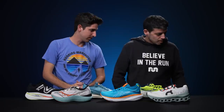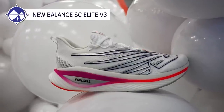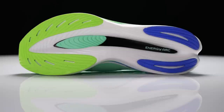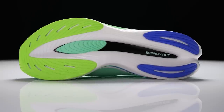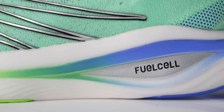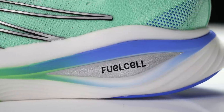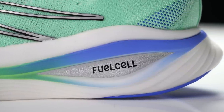Jarrett's race day pick is the New Balance SC Elite V3. He ran the New York City Marathon in this shoe, went the full distance, and his legs were not beat up the next day. It comes in wide, and the carbon plate pop is real.